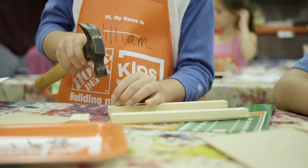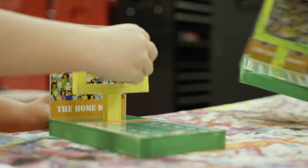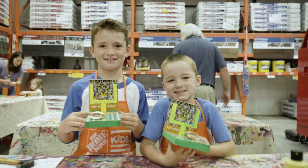The boys had a blast. It was really exciting to see them grab the hammer, grab the nails, put it all together. For the first time we weren't like 'no, don't do that!' — we were like 'yes, hammer that as hard as you can! Just watch out for my finger!'